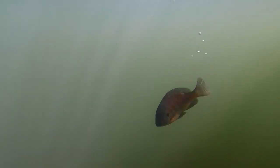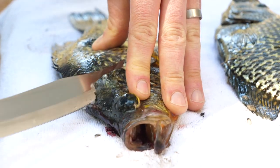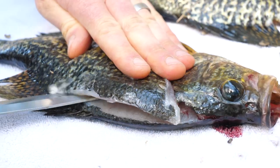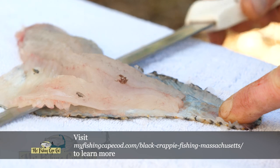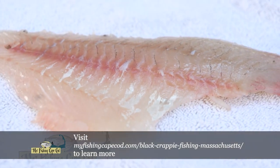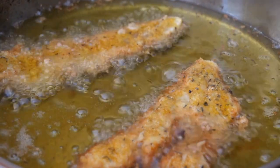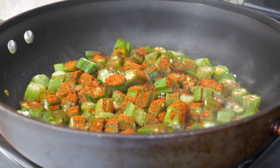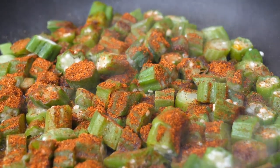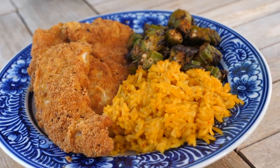We decided to release the bluegill, but we did keep several of the black crappies. These fish were caught from clean, cold water, and their meat is healthy and firm. Black crappies have a nice white fillet, and there is very little red meat on them, which is perfect for pan frying. Crappies have a soft texture and mild flavor that's similar to yellow perch. For a side, we had okra, which is a vegetable that's very popular in the south. It was awesome having fresh caught fish so early in the season, and Lauren did a great job, as she always does.